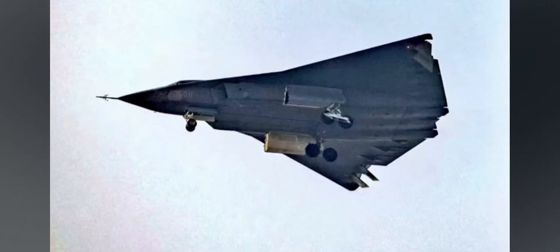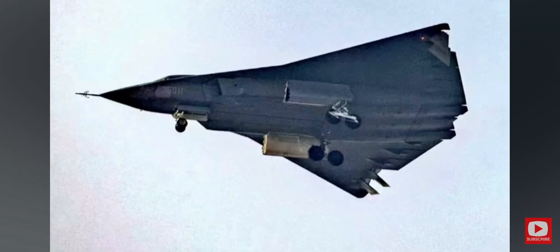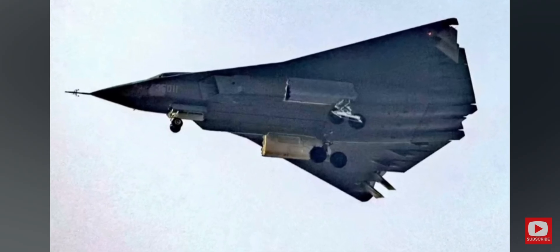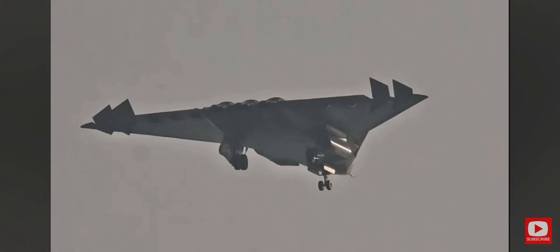A newly unveiled 6th generation fighter by China's Chengdu Aircraft Corporation, tentatively named the J-36. We follow up today with more information and discussion about the aircraft and about 6th generation fighters more generally.